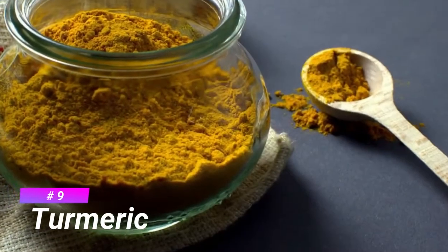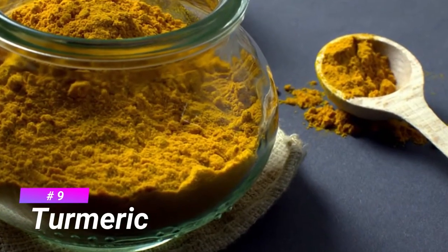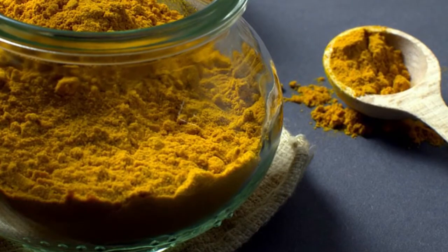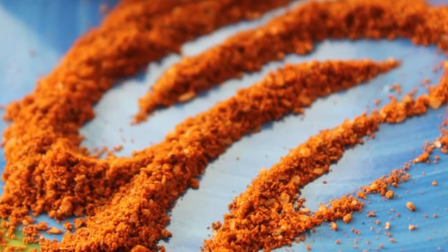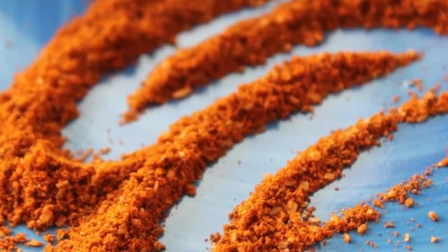Number 9 is Turmeric. Turmeric is a flowering plant, Curcuma longa, of the ginger family Zingiberaceae, the roots of which are used in cooking.